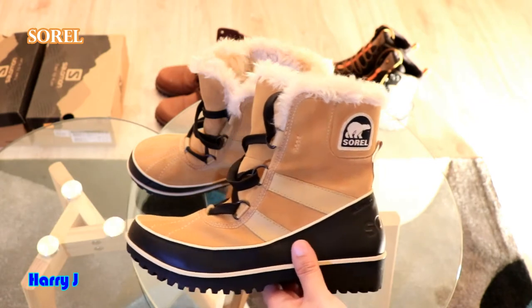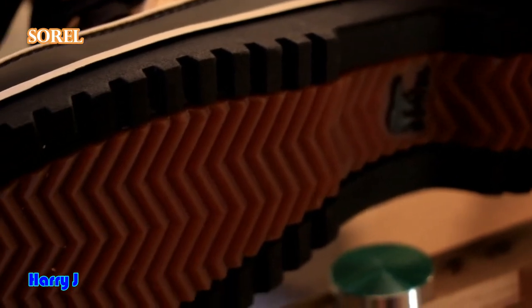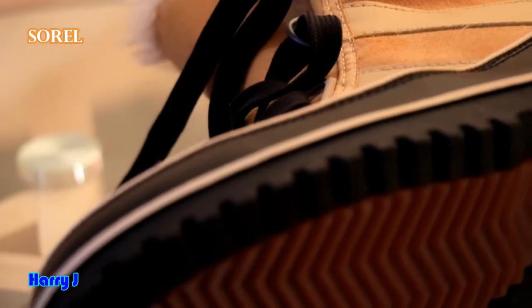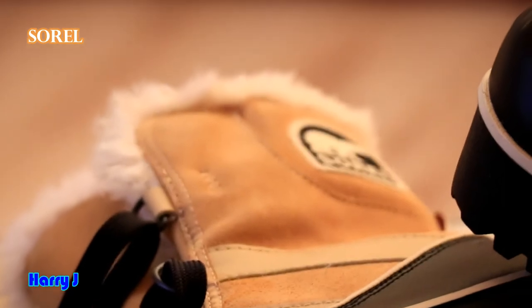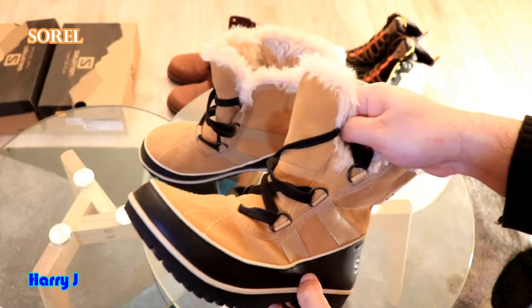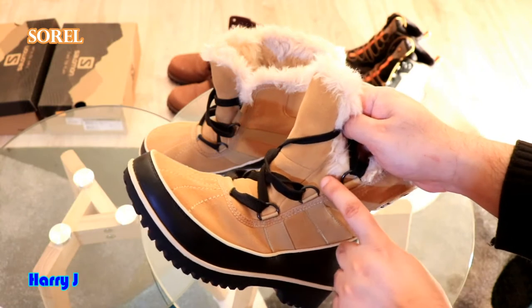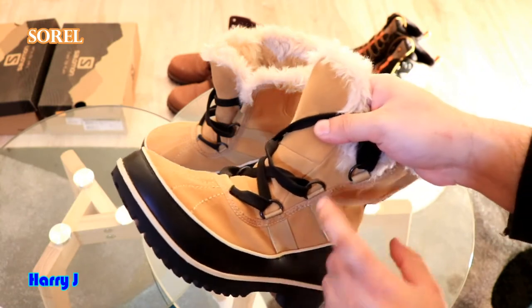This boot has been used in South America — in Argentina and Patagonia — where the temperature was minus 20 degrees Celsius, and we went to even more difficult temperatures around minus 30 degrees Celsius. As you can see, it is waterproof and completely closed, so no water can get inside.